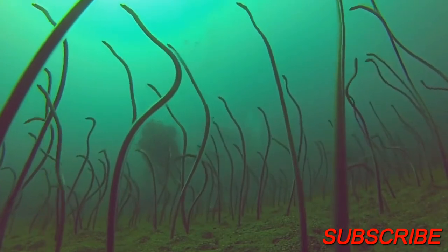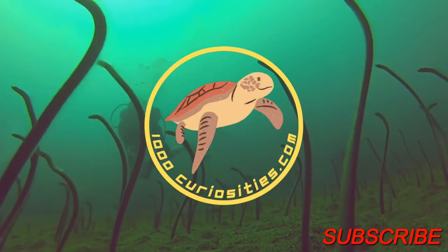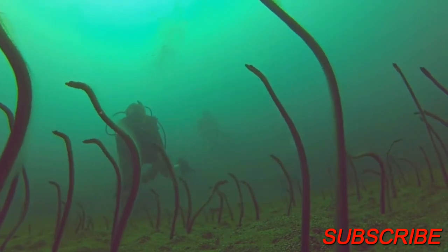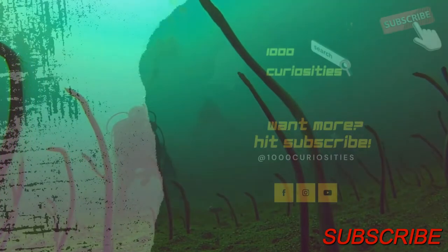If you enjoyed this episode, don't forget to leave us a comment, a like, share it with a friend, and maybe subscribe to the channel. My name is Cristian, and until the next episode, all the best!